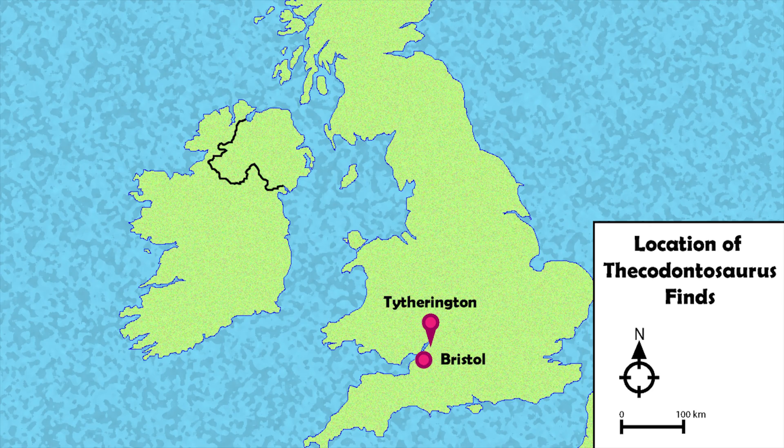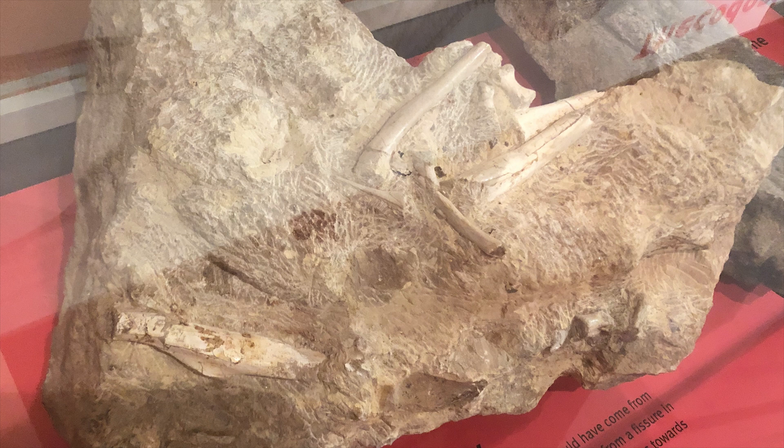In 1975, more fossils of Thecodontosaurus were discovered in a quarry in Tytherington in Gloucestershire. Altogether, the remains of over 20 individuals have been found.